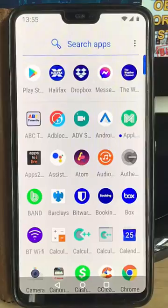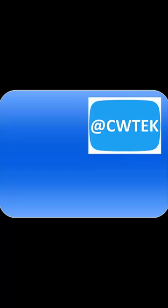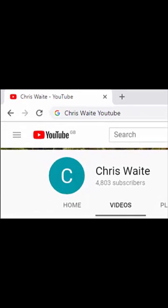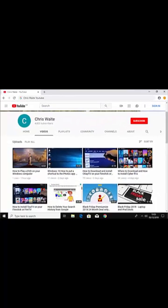I hope this guide helps and thank you very much for watching. You can follow me on Twitter at CWTech, and don't forget to check out my other videos on my YouTube channel — just Google 'Chris Waite YouTube'. Don't forget to like and subscribe. Thank you for your support.